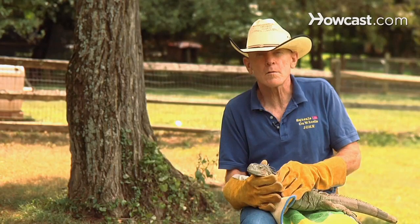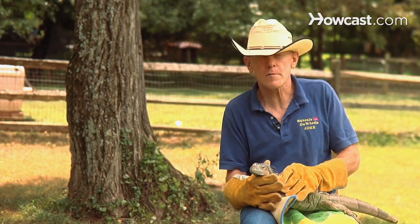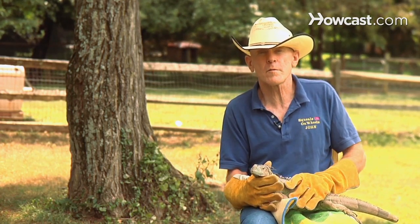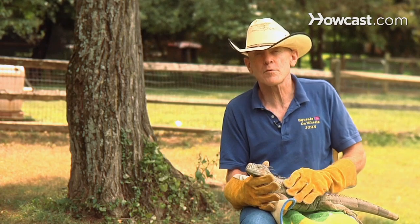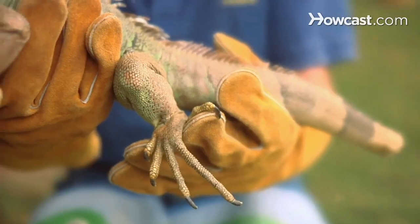One of the problems with iguanas that most people don't know, besides their growing size, is that they do have razor sharp teeth. And unless they're accustomed to humans from a young age, they tend to bite, and their jaws are very strong, and their razor sharp teeth can really injure you.